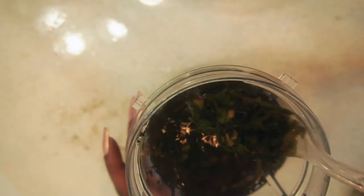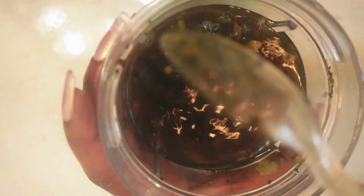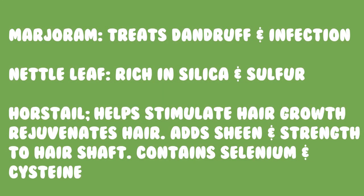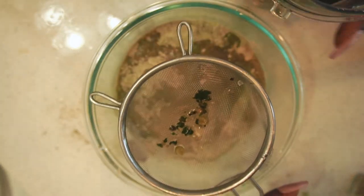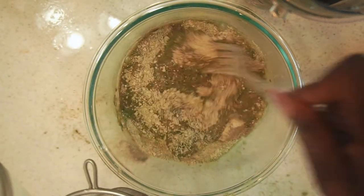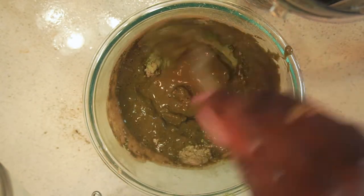I also created an herbal tea that I'm going to include in this pre-poo recipe. These herbs are very beneficial for your hair — you can pause the video to see the benefits. I just pour my hair tea into the Ayurvedic herb mix and stir until it gets dissolved.